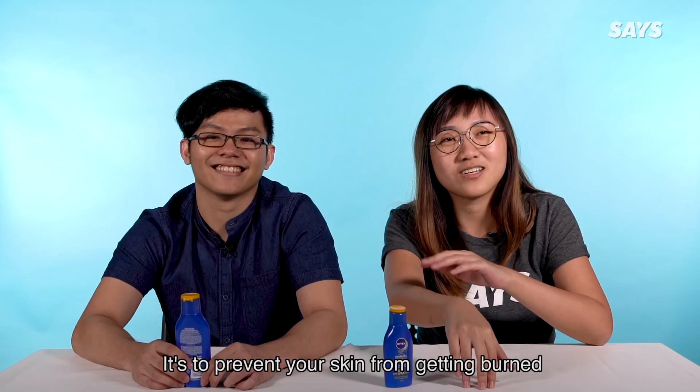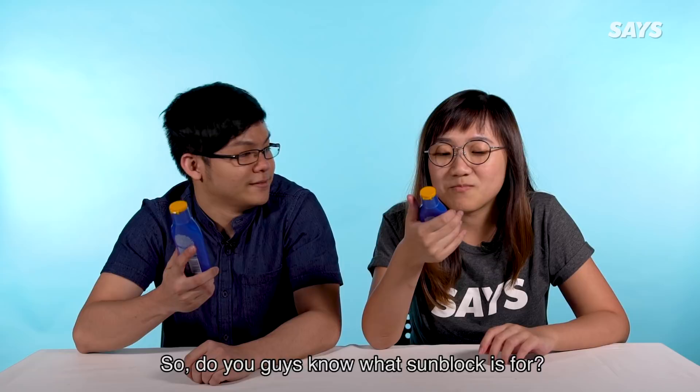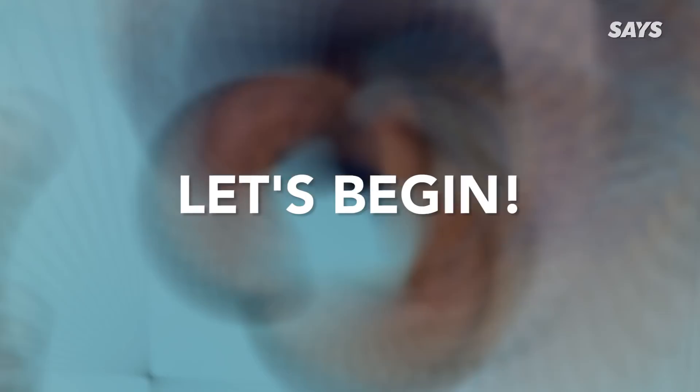So do you guys know what sunblock is for? To block the sun from reaching your skin. It's to prevent your skin from getting burned by the sun, right?